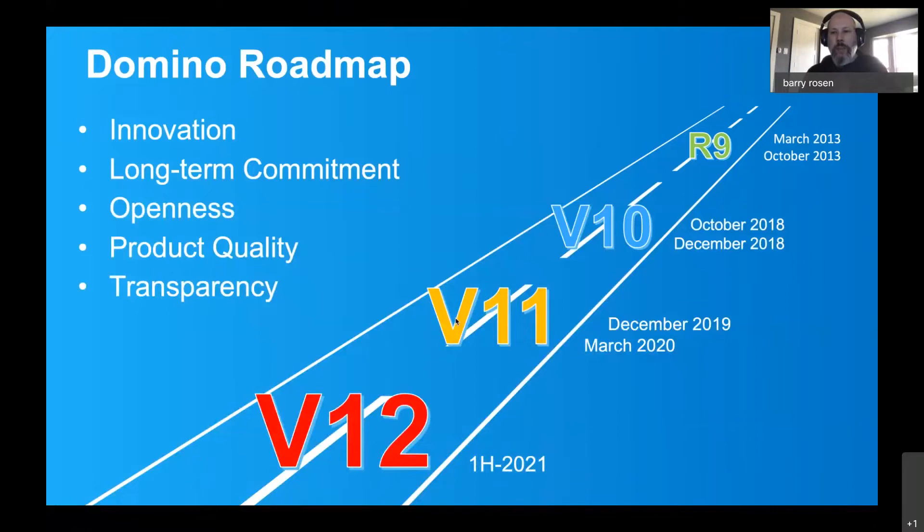So let's talk a little bit about where we've been and where we're going. We've seen a lot of slides so far this week showing the velocity that we've put into the market with the Domino product. Since 2018, we've put in two releases, and we've got version 12 on the way.